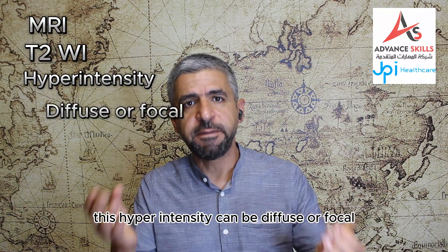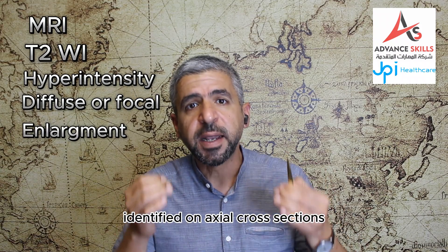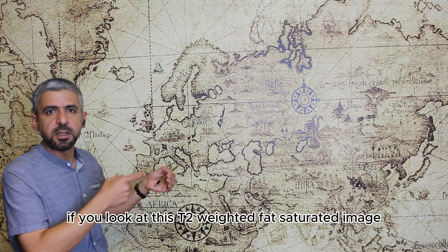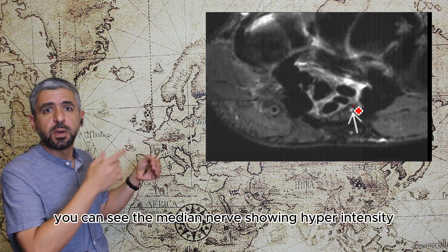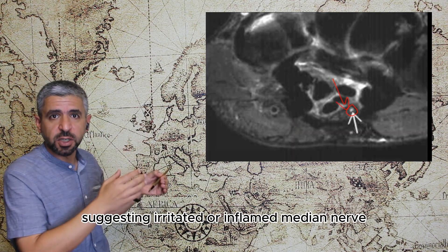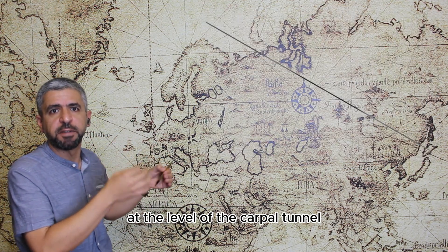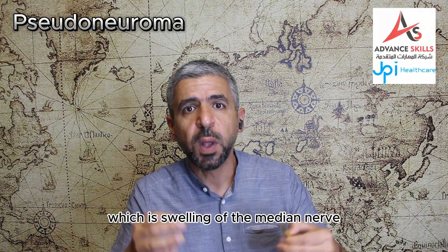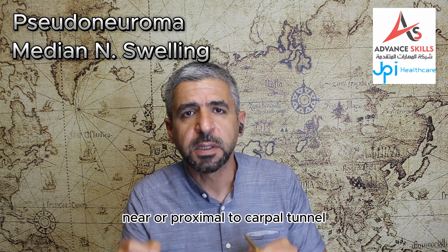This hyperintensity can be diffuse or focal with enlargement of the median nerve identified on axial cross sections. If you look at this T2-weighted fat-saturated axial image of the wrist, you can see the median nerve showing hyperintensity suggesting an irritated or inflamed median nerve at the level of the carpal tunnel. Sometimes we might see pseudoneuromas, which is a swelling of the median nerve near or proximal to the carpal tunnel.